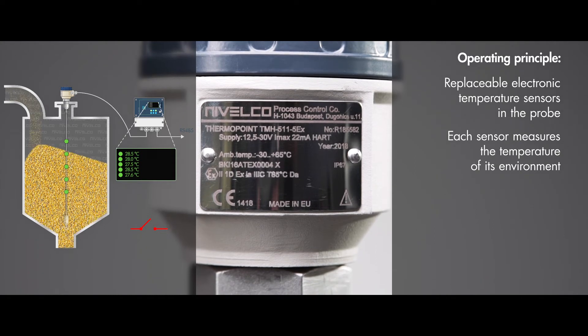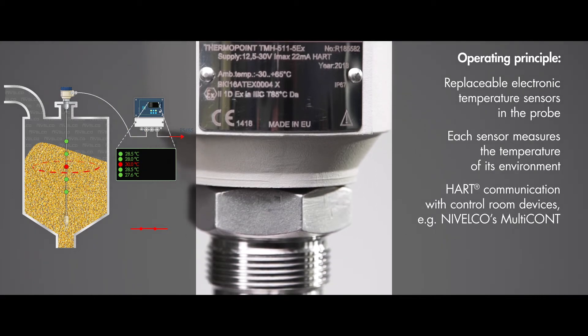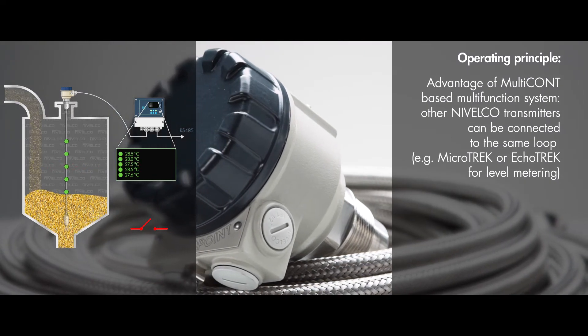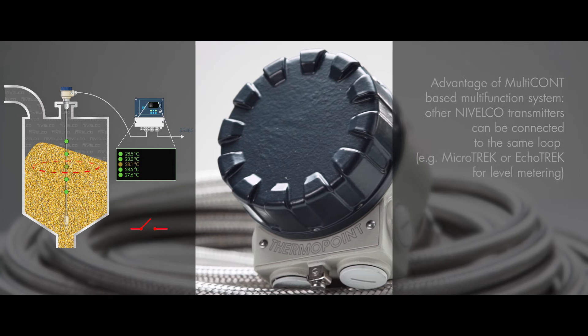The two-wire loop-operated transmitter head communicates through HART protocol with control room devices, such as Nivelco's Multicant or a PC. A notable advantage of a Multicant-based multifunction system is that, if a level measurement is needed, the appropriate level transmitter — for example Nivelco's Microtrek or Ecotrek — can be connected to the same HART loop.